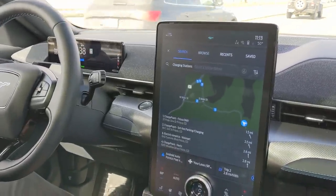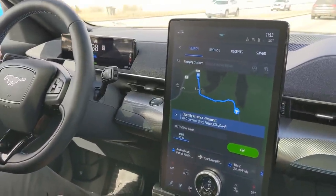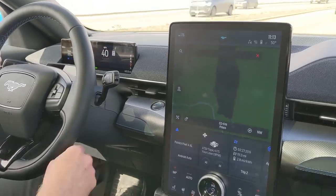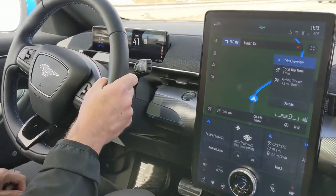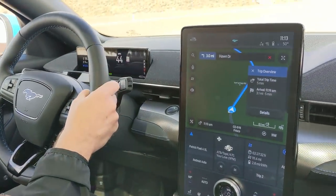Frisco — ChargePoint, Electrify America — so there's actually multiple chargers here. We're going to navigate to the EA station. Now we're coming into the town of Frisco, right next to I-70, and there are multiple charging stations here but we're choosing an EA station. Once we're done in Frisco we're going to hop on I-70 west and head toward Glenwood Canyon — it'll be a lot more freeway driving but still very, very pretty.